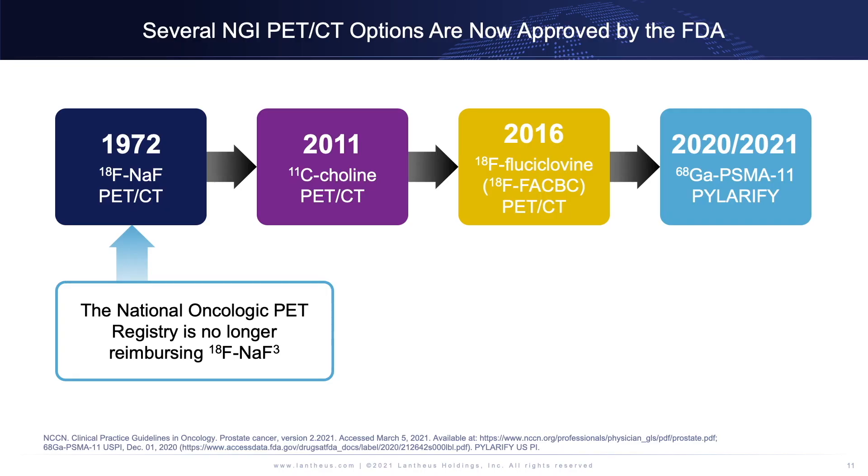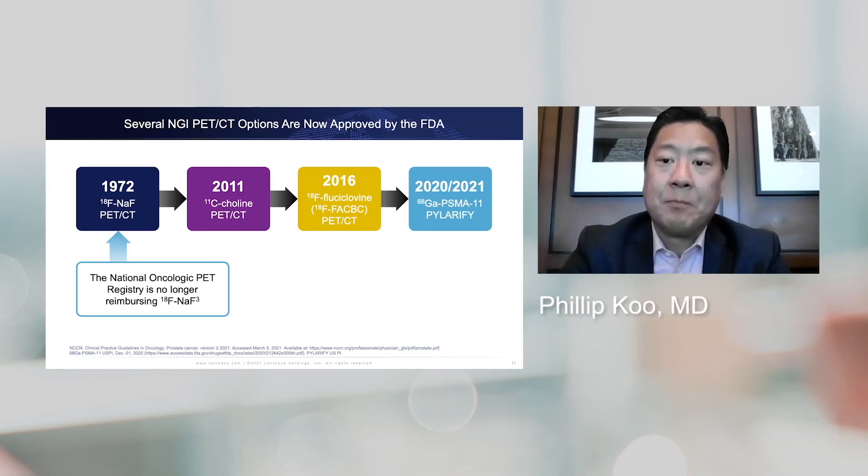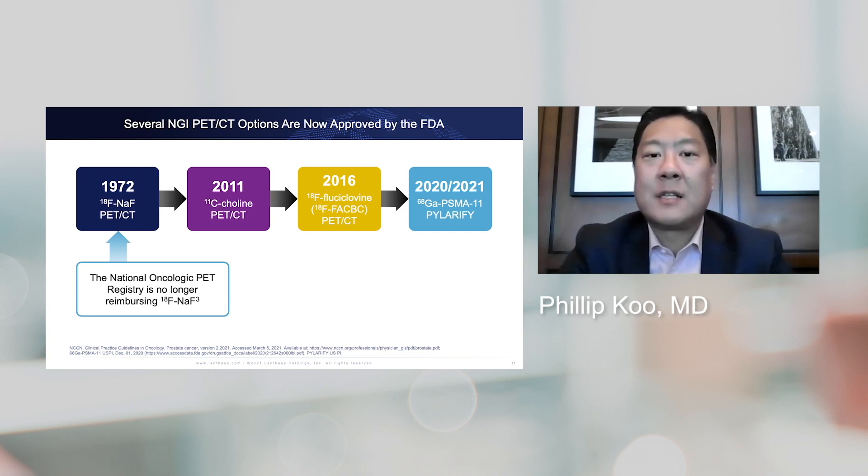In 2016, fluciclovine, also known as Axumin PET-CT, was FDA approved, and this really increased access to NGI for a larger patient population, especially in the United States. In 2020, gallium-68 PSMA-11 was approved, but only at UCLA and UCSF, so access remained limited. Then in 2021, we saw the approval of Polarify. Given the half-life of the isotope F-18, this will be widely available across the United States.